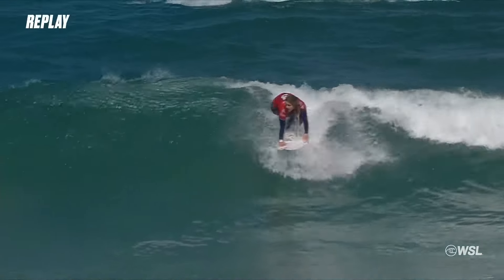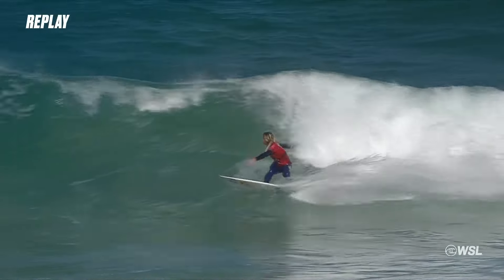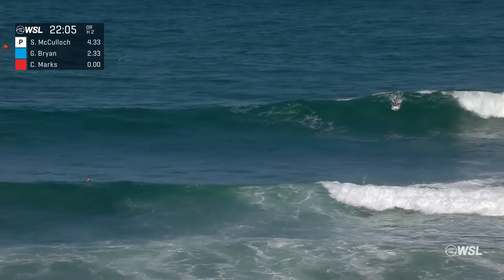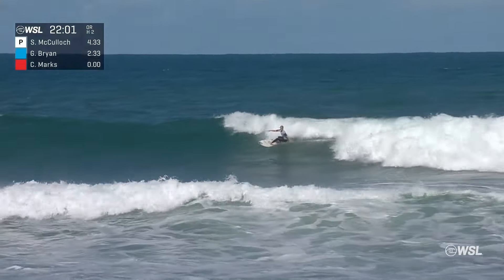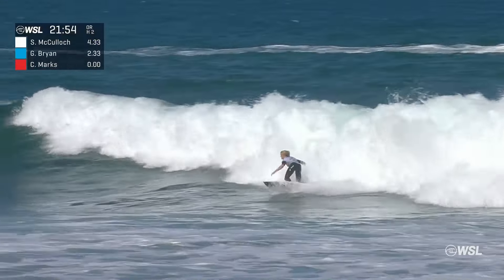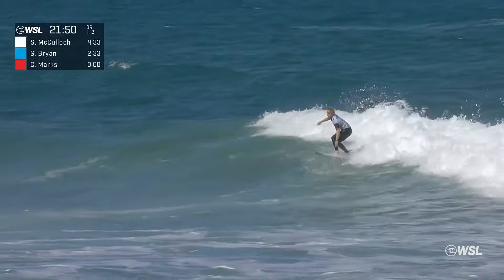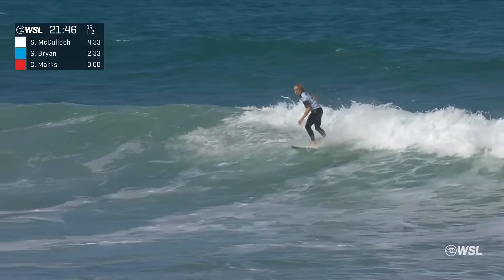She had a paddle and she starts moving down the line. First little snap off the top. Opened up with a 4.33, and she'll use her priority on this wave. Sophie from the Sunshine Coast, way up north, is now setting up a nice bottom turn, attacking that whitewater section really well. Gets out in front, but there's nothing waiting for her, so she's just got to reset on that Paizel.